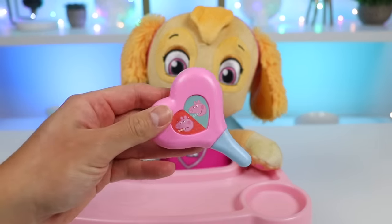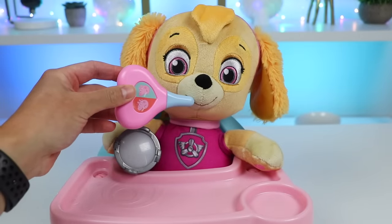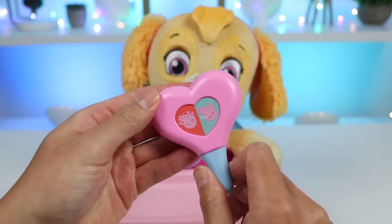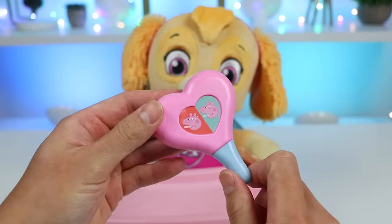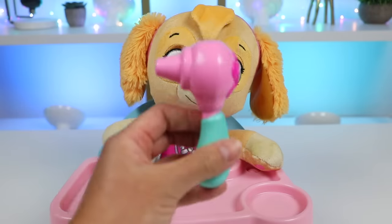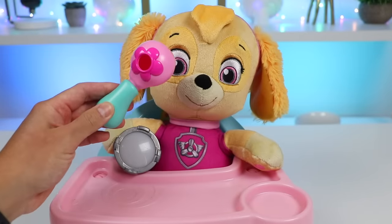I did touch your forehead earlier and you were heating up. Let's use this thermometer to get an exact reading. Oh yikes, you have quite the fever. No worries though — that's something we can fix. Now I'm going to use the otoscope to check your ears. But before I do that, let me use the light to check your eyes first.